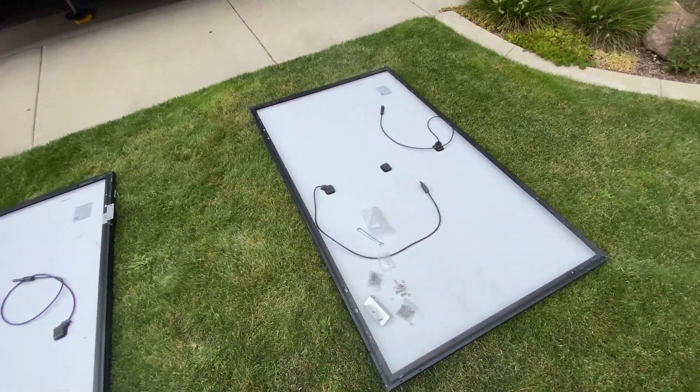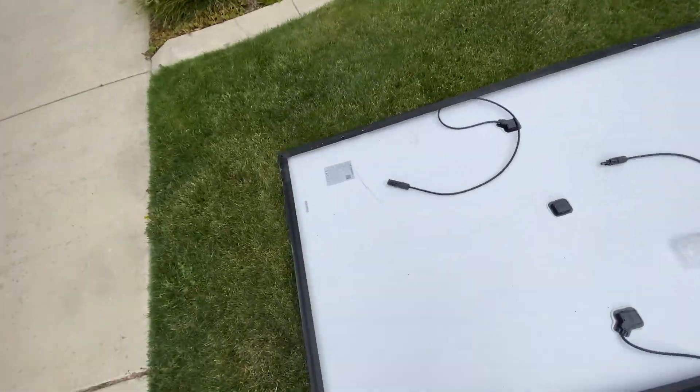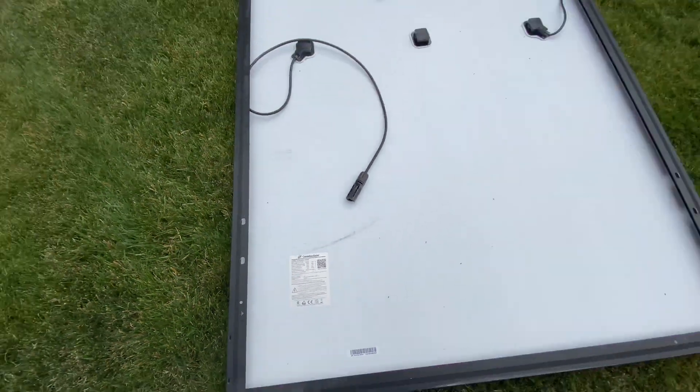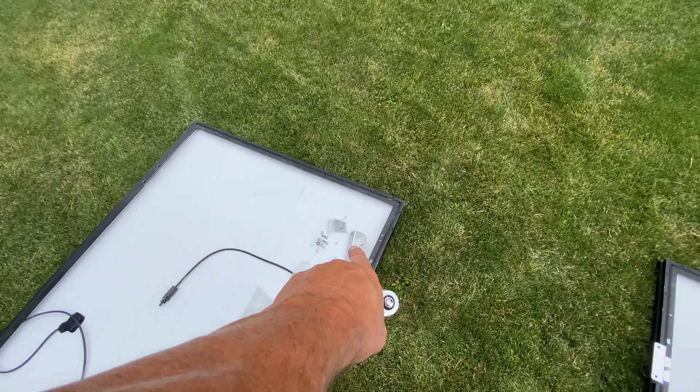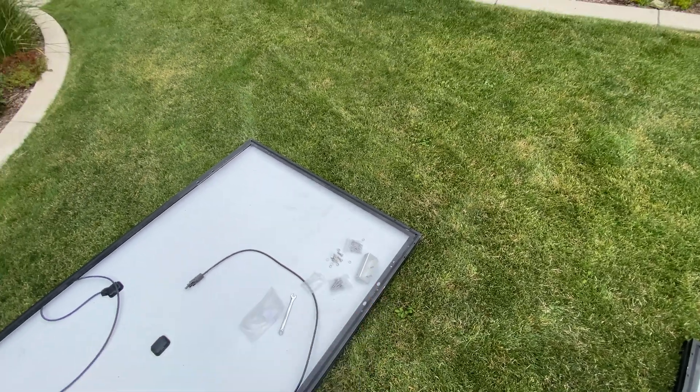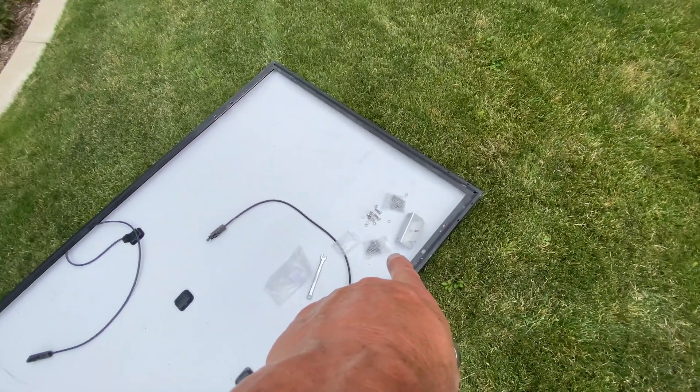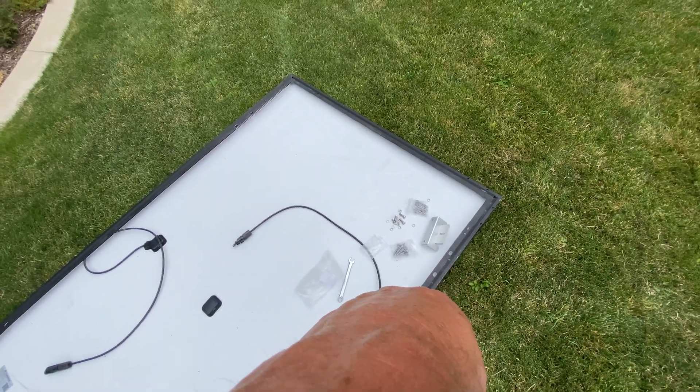I do recommend these panels from Canadian Solar — they're kind of a good deal. I got them for about 165 bucks each for 315-watt solar panels. That price doesn't cover the hardware, because they don't know what you want to mount them on — your car, truck, RV, or house — so you've got to buy the mounting brackets too. I'll link the ones I got down below.